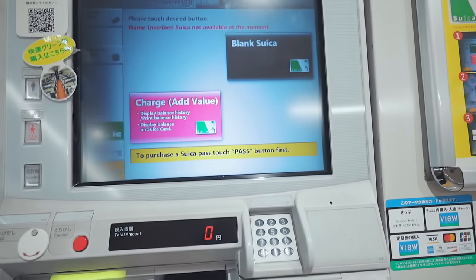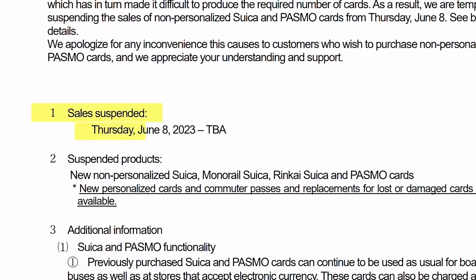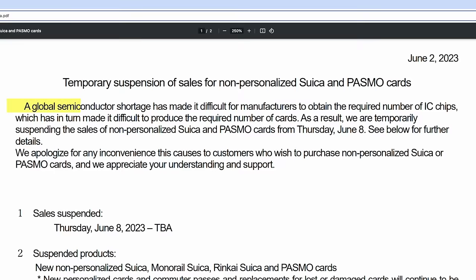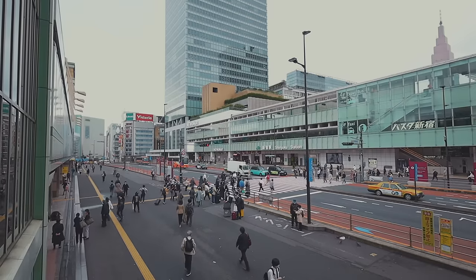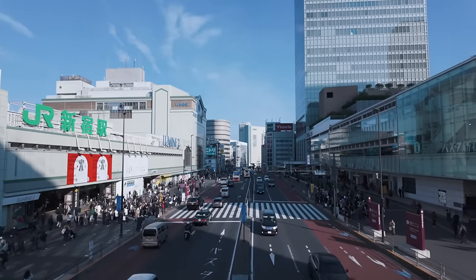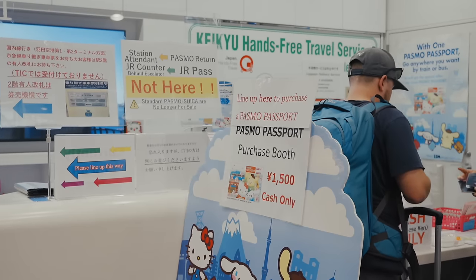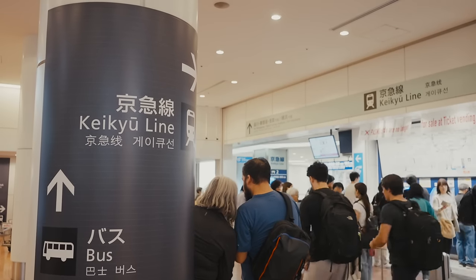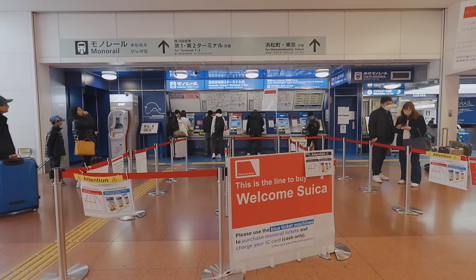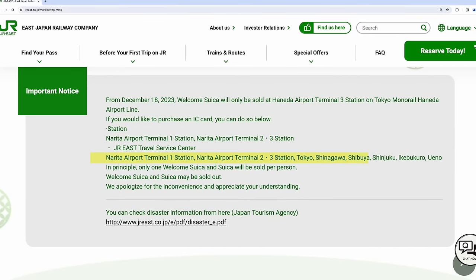Previously, you could easily get an IC card at a ticket vending machine, ticket counter, or JR Travel Service Center. But since June 2023, they've suspended sales of long-term Suica and Pasmo cards due to the global chip shortage. Now, except for monthly commuter cards, long-term cards are no longer available at ticket vending machines — this might be temporary. For now, you can get the Pasmo Passport card at ticket counters of the Keikyu line. At Haneda Airport you can get the Welcome Suica card, or a Suica card at JR Travel Service Centers at the airports or some major stations in Tokyo.